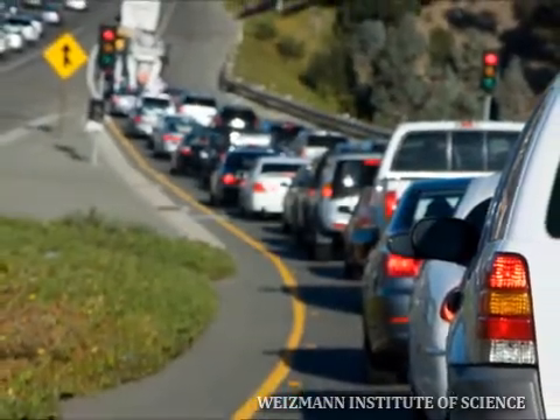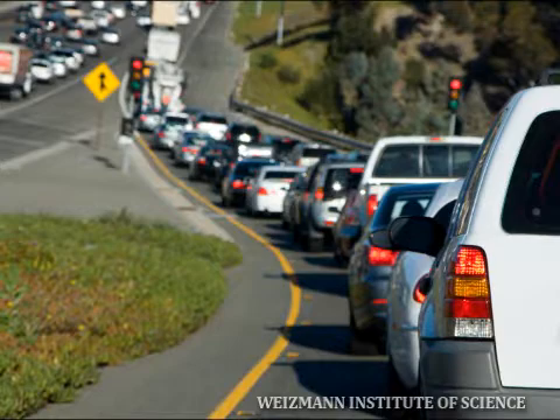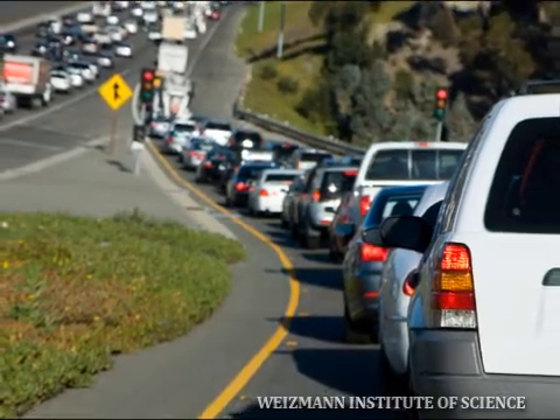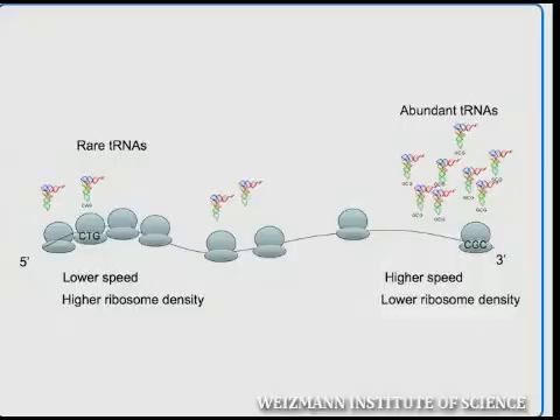Humans came up with a solution to this problem in the traffic context when they invented traffic lights that attenuate the entry of cars into the highway, allowing a free flow of cars that have already entered into the highway. By computational analysis of dozens of fully sequenced genomes, we found out that biology came up with a similar solution in order to optimize the process of production. We found that, especially in the case of highly expressed proteins, in order to attenuate the ribosomes at the beginning of the transcript, there is a strategic choice of codons that correspond to rare tRNAs at the five-prime end of genes, which then gradually shifts into codons that correspond to more abundant tRNAs towards the end of the transcript.